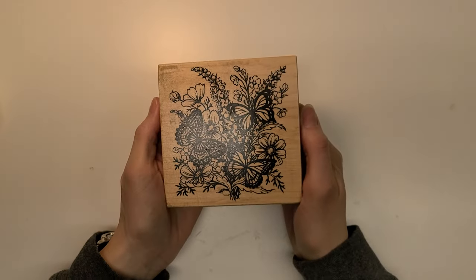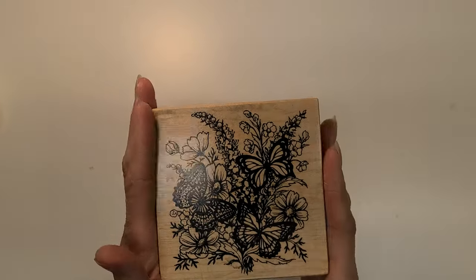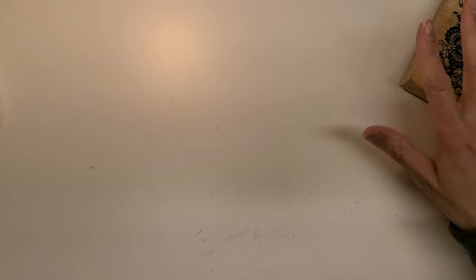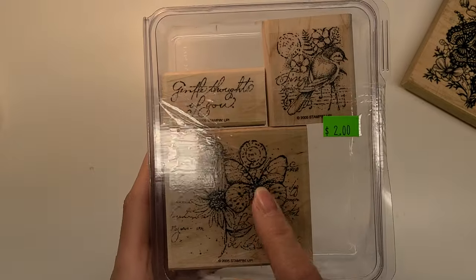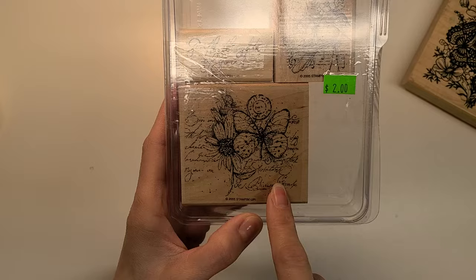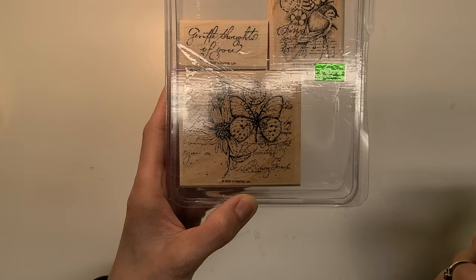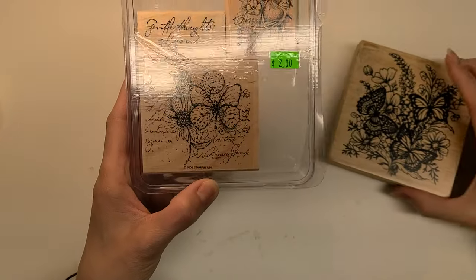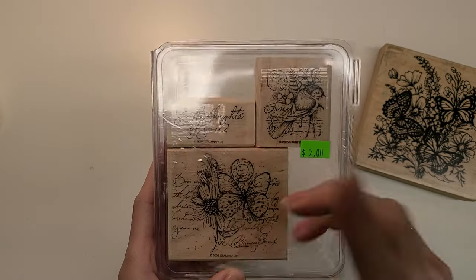I got this amazing butterfly stamp — isn't it gorgeous? There are three butterflies and florals and it's huge, my biggest one. I also got this little set for $2 — it has another butterfly, a postal design, a floral, and some scripts. I'll probably use that one a lot. It's from 2005. And then there's a little robin that says 'sing,' and the words say 'gentle thoughts of you.' Super cute.